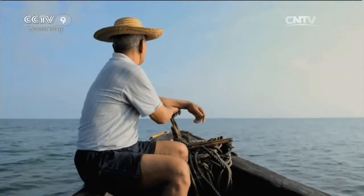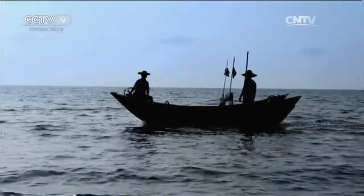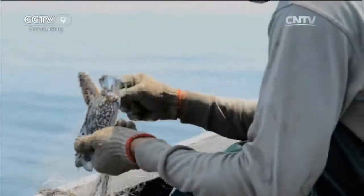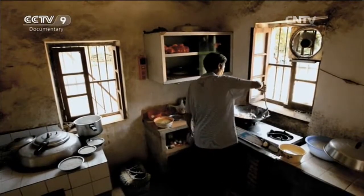With the gulfweed gathered in, there's just enough time for a bit of fishing. He baits his nets and casts them into the sea. Although the nooks and crannies of a coral reef are an ideal environment for fish, in the spring they're pretty scarce. But there are plenty of crabs and shrimp, a welcome addition to the family dinner table.